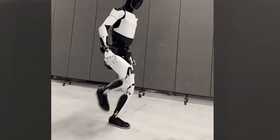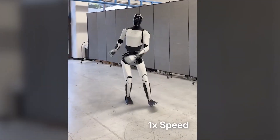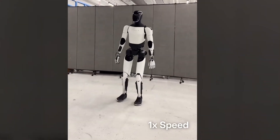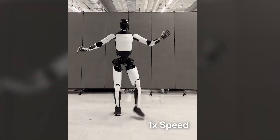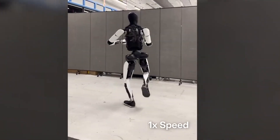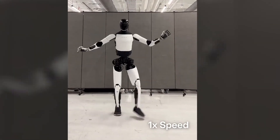So what do you think? Is the world ready for AI-powered robots that learn like we do? Let us know in the comments. And if you want more updates on AI, robotics, and Tesla's next big leap, be sure to like, subscribe, and hit that bell. Because the robot revolution is no longer science fiction — it's here.